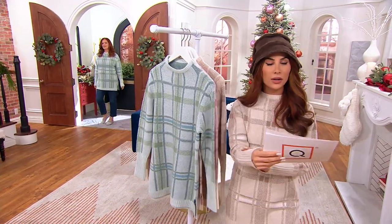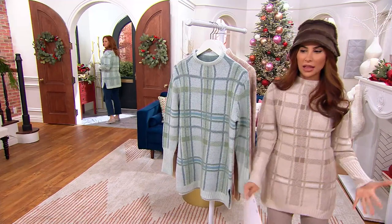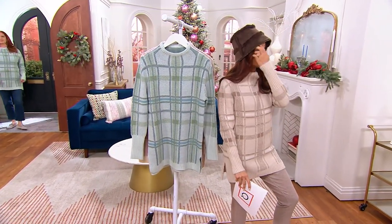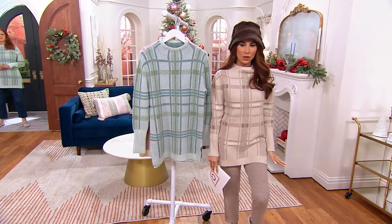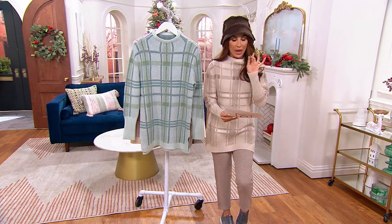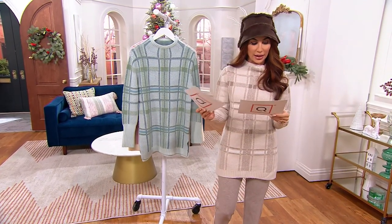The sweater material is so soft, but it's not bulky — it's just kind of perfect. I love the funnel neck because I can still breathe and move, but it gives my neck room. Aren't these plaids beautiful? We have regular and petite, extra extra small through 5X.